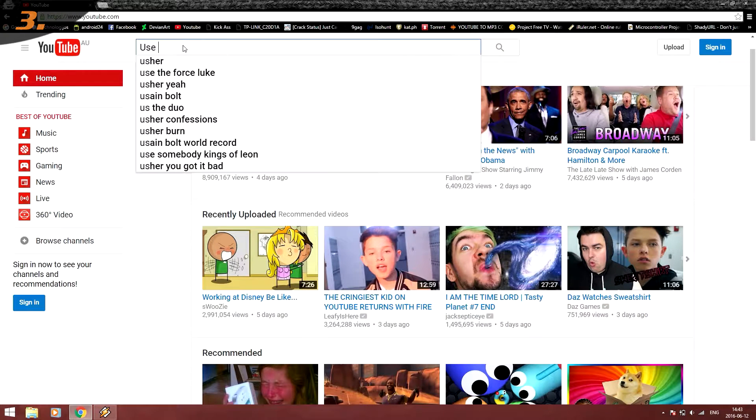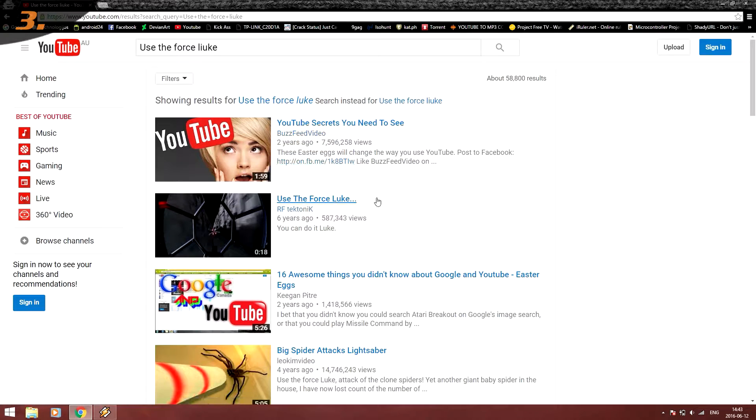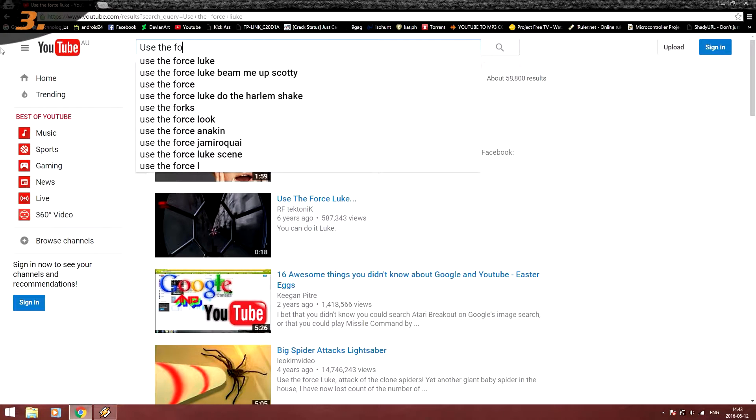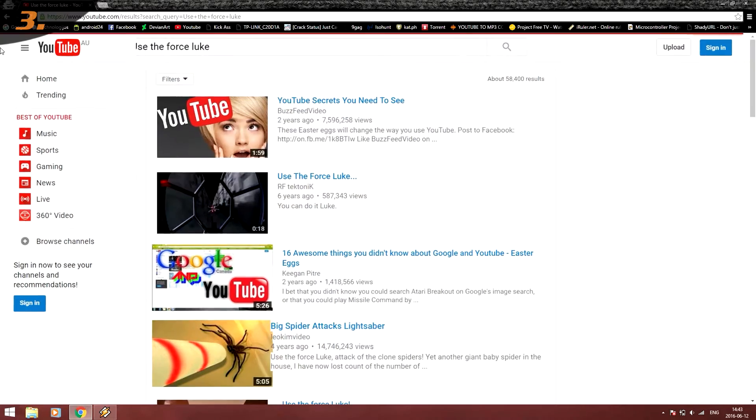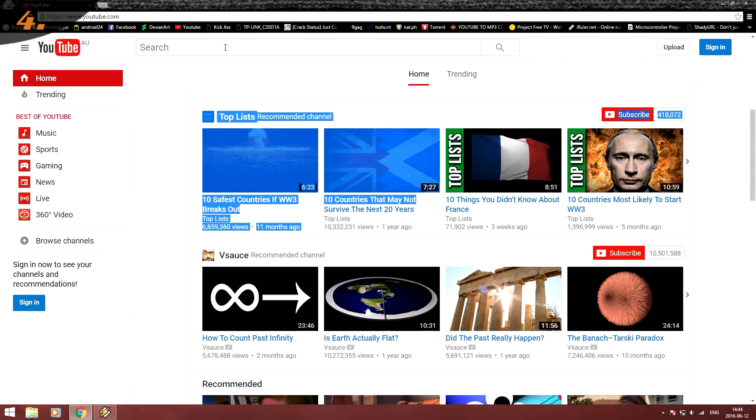Another awesome keyword is 'use the force look'. Suddenly, as you start to move your mouse, you will feel... well... use the force look... you will feel the power flowing through.